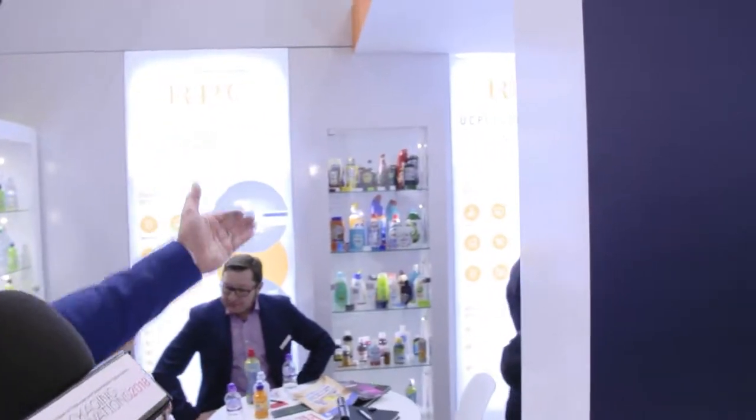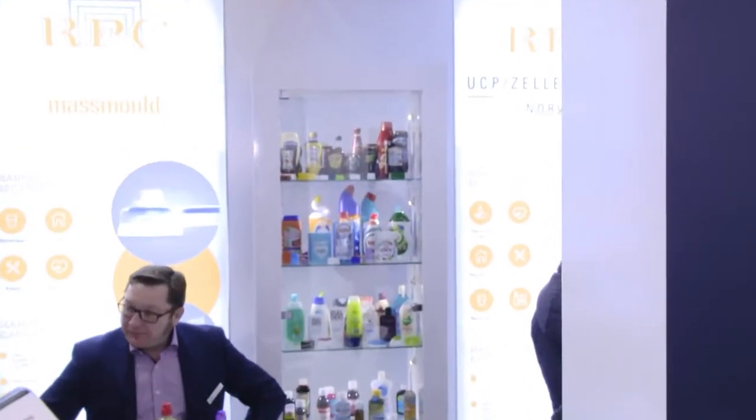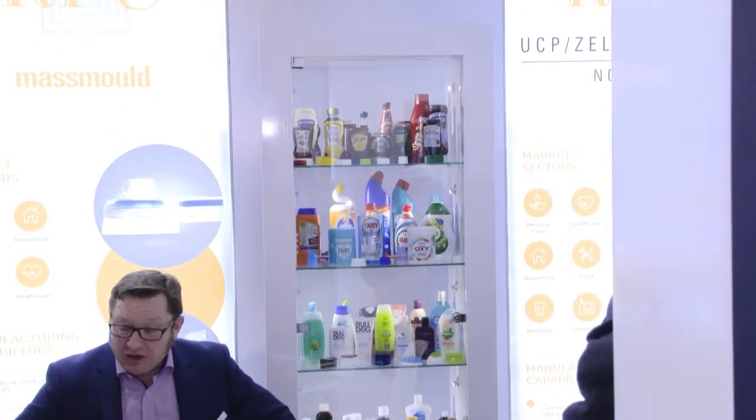Thank you everybody for braving the snow and making it here to the Packaging Innovations. If we start here on the left with our Massmold business, you'll see the decentralized model of RPC represented by all of our businesses currently in the UK. Massmold is a multi-market provider, focusing quite heavily on on-the-go consumption of beverages — this is really our expert centre for sports closures. Moving to our plant in Norwich, we have UCP Xelloplastic, covering many markets from household to farming with a special focus on food packaging and dispensing valves. It's one of the largest valve producers in the market.